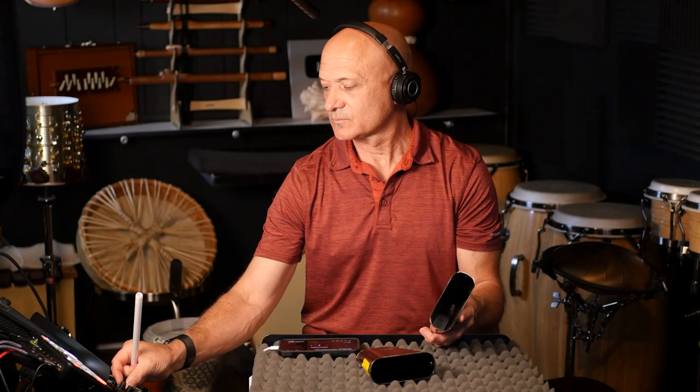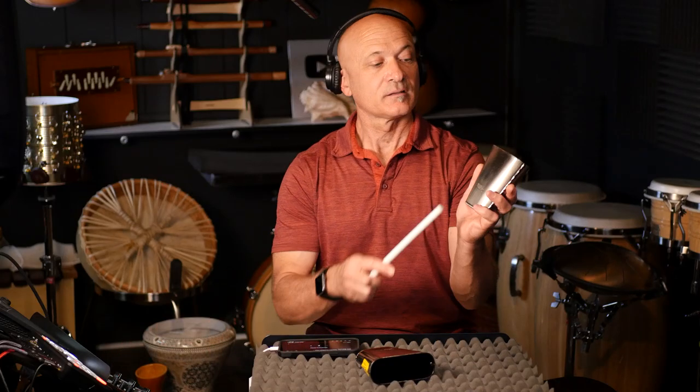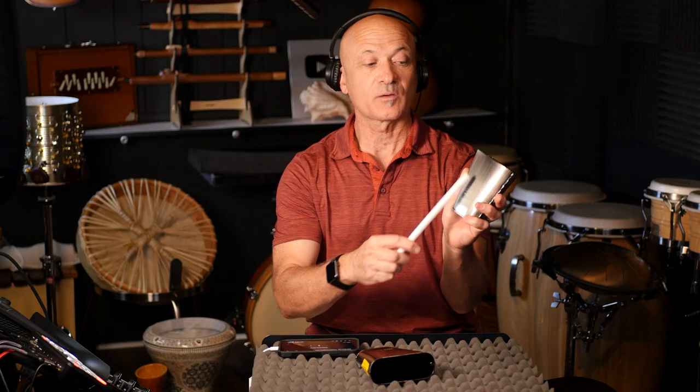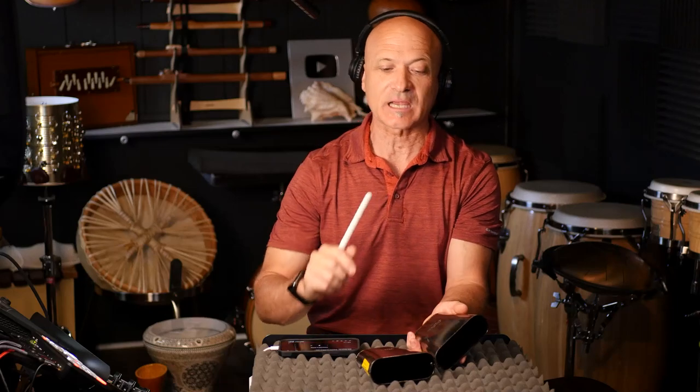We're using the closed end of the bell and also the open side. There are a few open sounds and a few closed sounds in that. And there's something else happening — I believe it's actually two bells. It could be one, but I think it's two and I'll tell you why in a second.